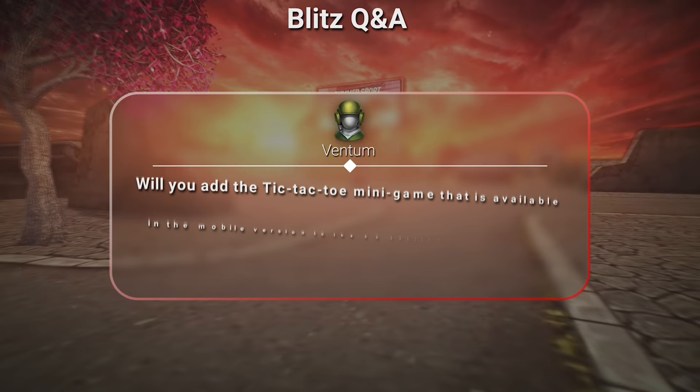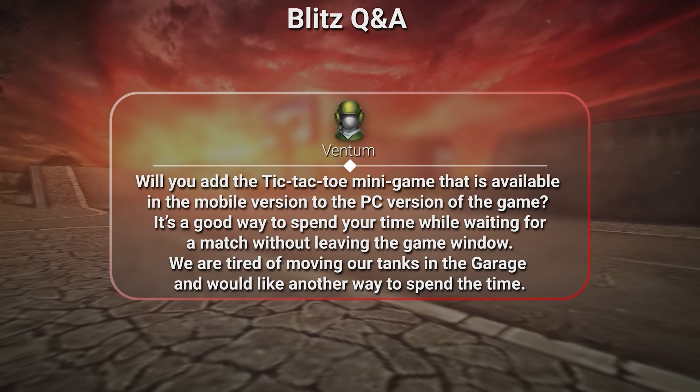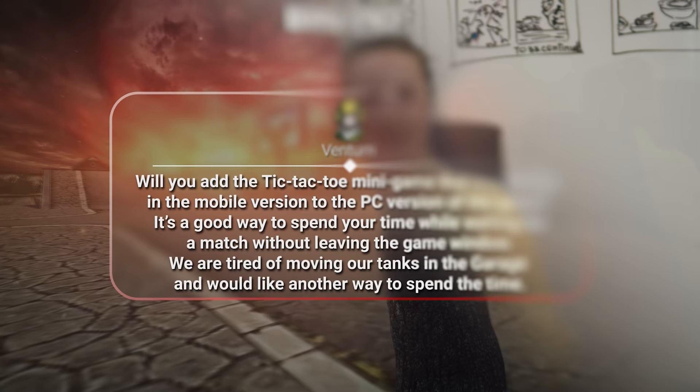Will you add a tic-tac-toe minigame available in the mobile version to the PC version of the game? It's a good way to spend your time while waiting for a match without leaving the game window. According to the data we have, the average battle waiting time is not long enough to spend our resources on adding this minigame. However, map loading takes more time and we will try to find something for you to do as you wait.